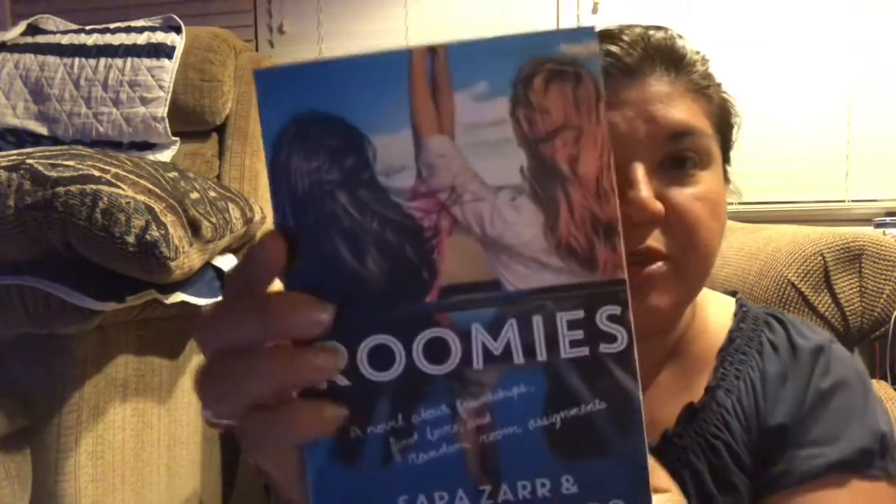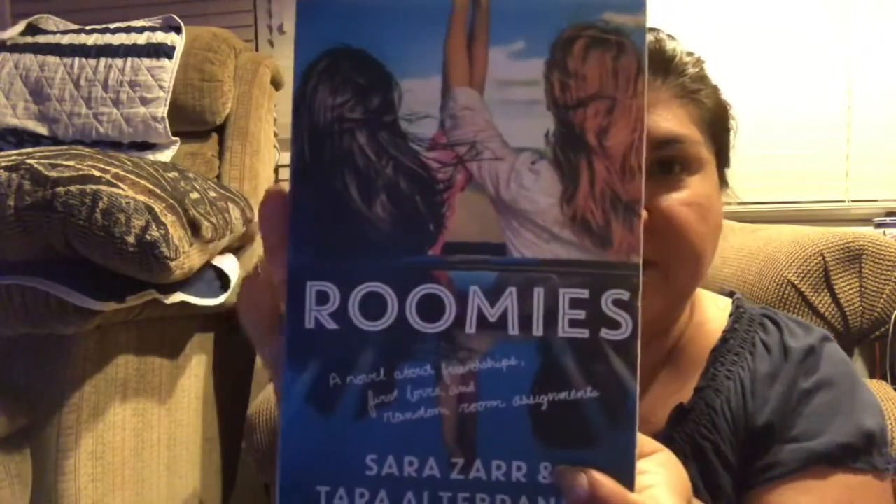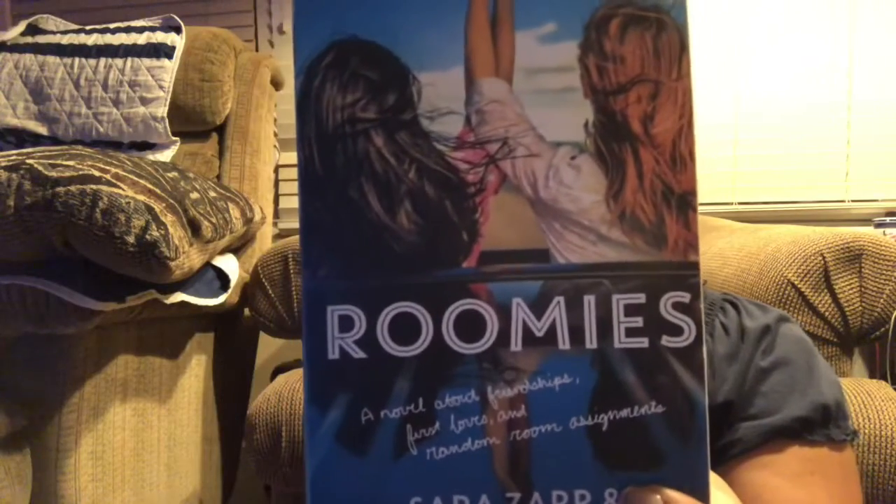We went to one I hadn't been to in a long time. It's a pretty large one and they have a really good book selection, so we found some neat books. I'm going to show you those first. My daughter picked up some books for reading. We have this one called Roomies — I'll try to find the price. They're a dollar at the Dollar Tree, of course.